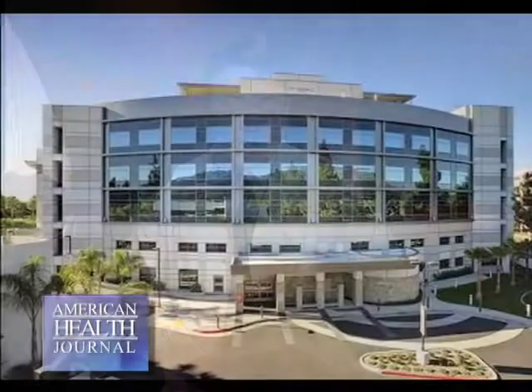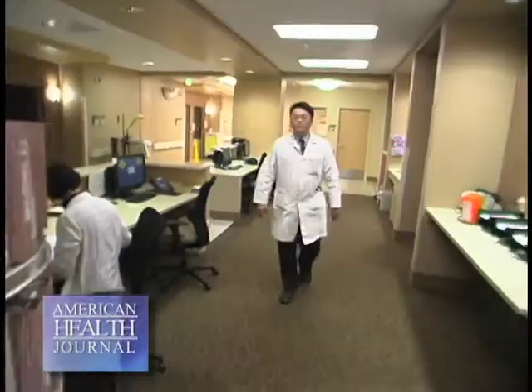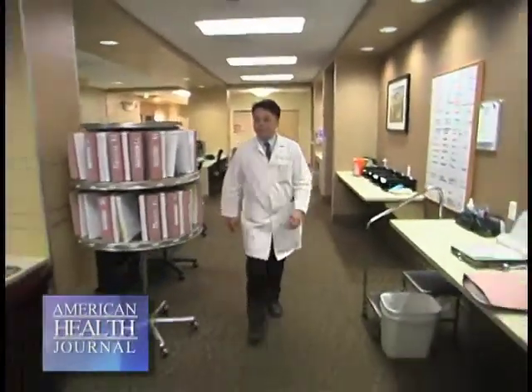The key to treating lung cancer is early detection. Often this cancer is detected when the disease has progressed beyond effective treatment. We spoke with Dr. James Wu of Methodist Hospital in Arcadia, California, who explains the symptoms and how advancements in surgery are extending lives.